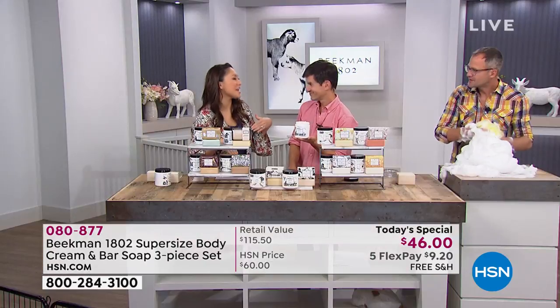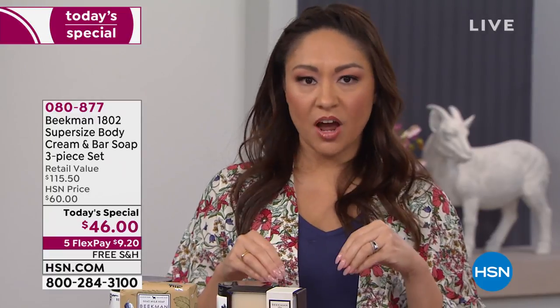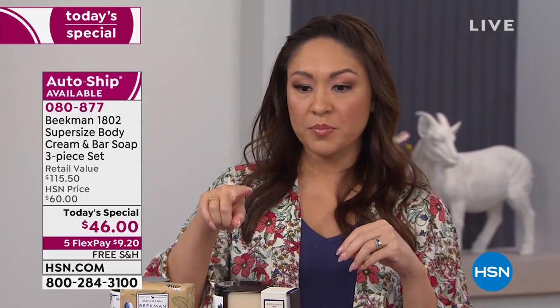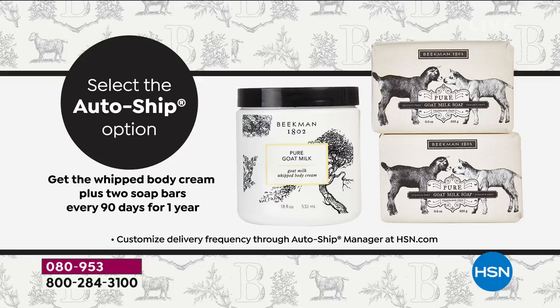This is the feel-good set — you're getting our two top-selling products: the bars of soap to cleanse your skin without stripping its pH, and the supersized barrel of whipped body cream packed with argan oil, shea butter, goji berry, milk thistle, and grape seed extract — all in that goat milk delivery system. Your skin will be hydrated, moisturized, and will never, ever feel greasy.